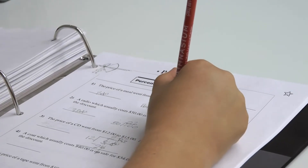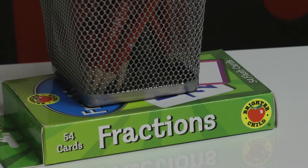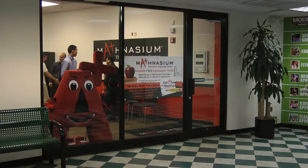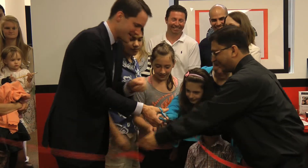It's all about math at a new learning center in Stanford. If you know things about math, you can apply that all across the board. Mathnasium recently opened on Summer Street in January and had its grand opening Tuesday.